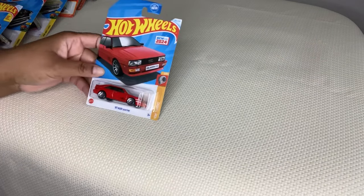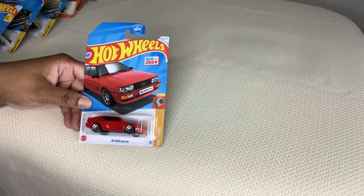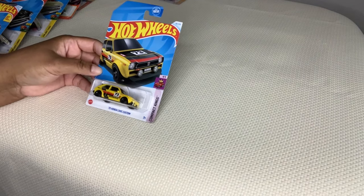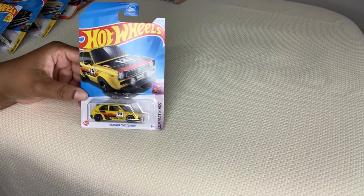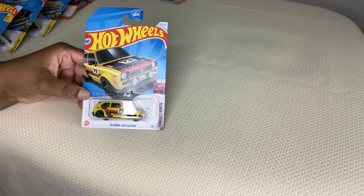First up is this '87 Audi Hot Wheels. It is $102 of $250 and it's new for 2024. Then a '73 Honda Civic and it's custom. I like the 7.3 on there. I don't have a lot of yellow and it is $90 of $250.